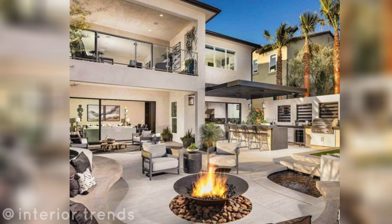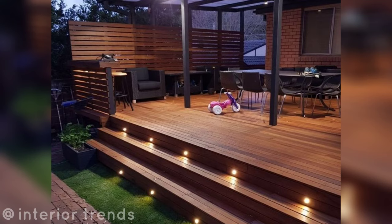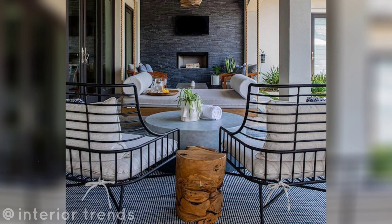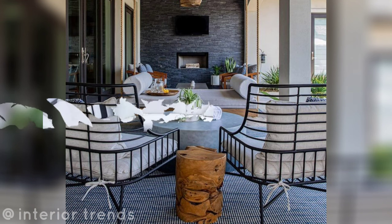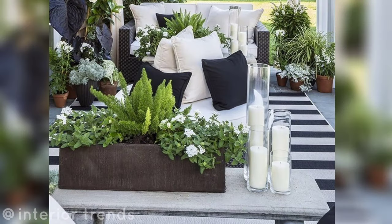Built-in seating: opt for built-in benches or sitting walls that double as storage for a space-saving solution. Outdoor dining: set up a stylish dining area on your patio with a contemporary dining table and chairs for entertaining.